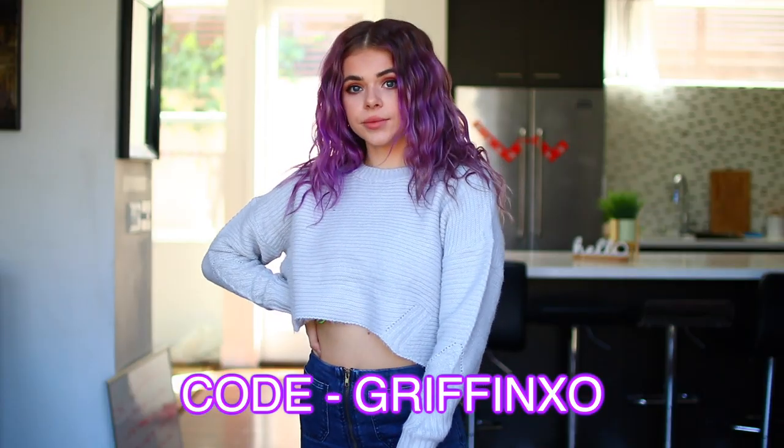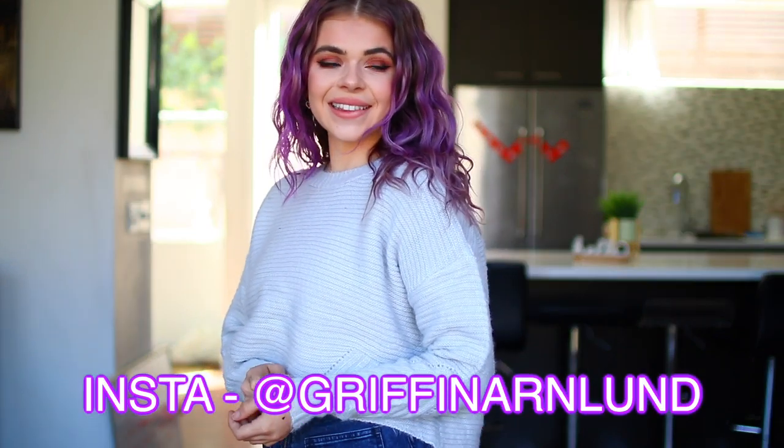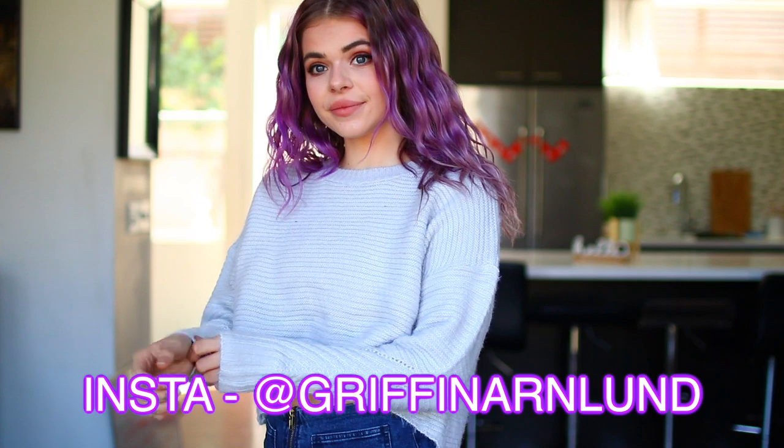If you guys want 20% off Princess Polly make sure to use the code GRIFFINXO. I'm also hosting a gift card giveaway on my Instagram so head over there if you haven't seen that already.